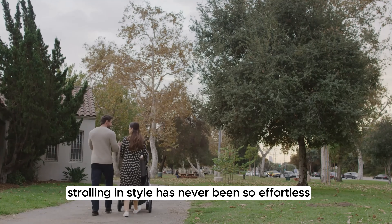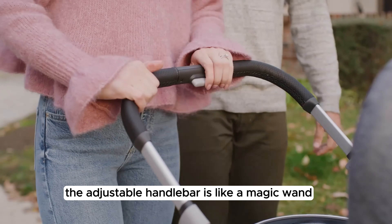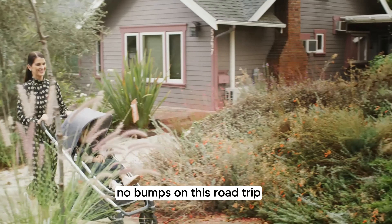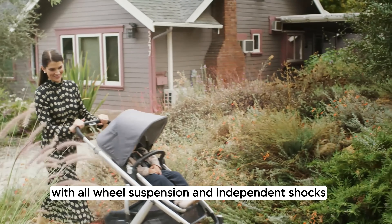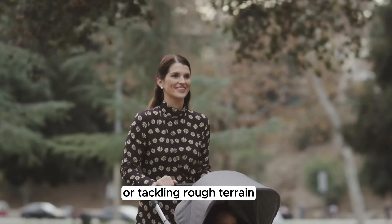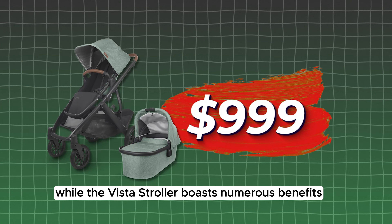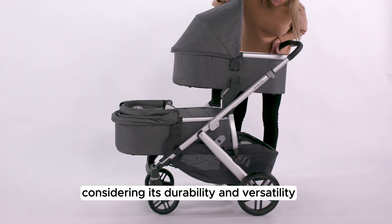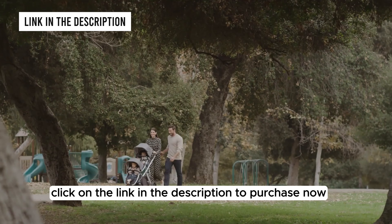Strolling in style has never been so effortless with the UPPAbaby Vista V2 Stroller. The adjustable handlebar caters to parents of all heights. The patented two-stage system with all-wheel suspension and independent shocks ensures your baby rides in comfort, whether you're cruising on smooth paths or tackling rough terrain. Selling at $999, considering its durability and versatility, it's a worthwhile investment for growing families. Click the link in the description to purchase now.